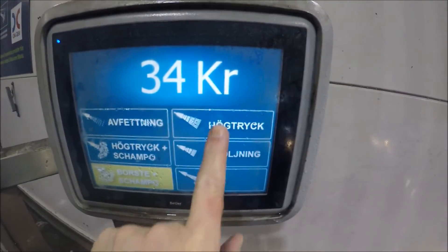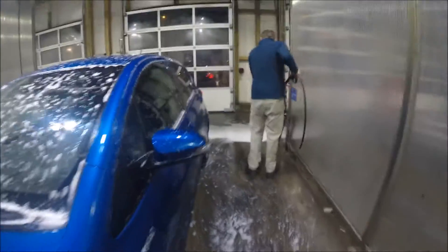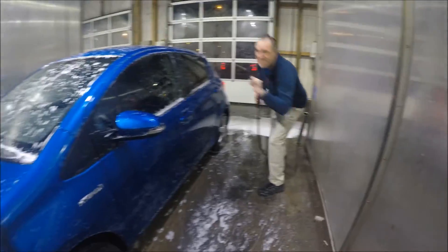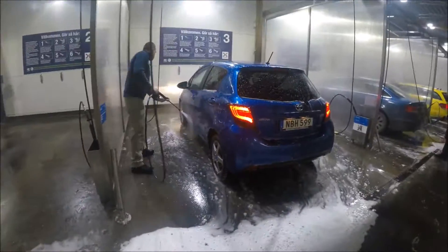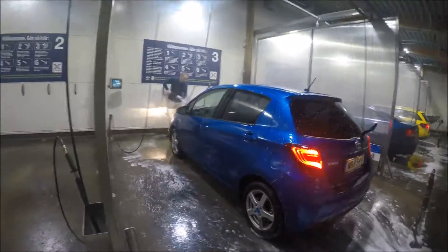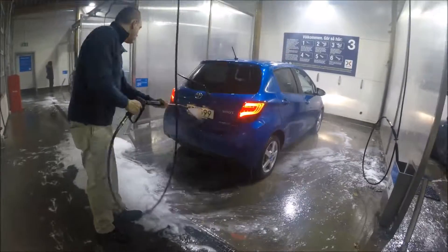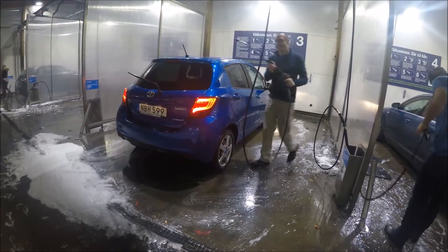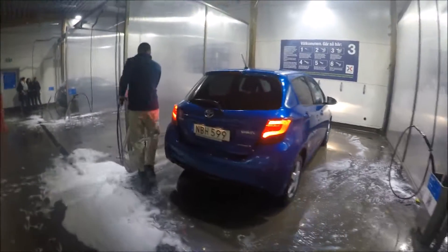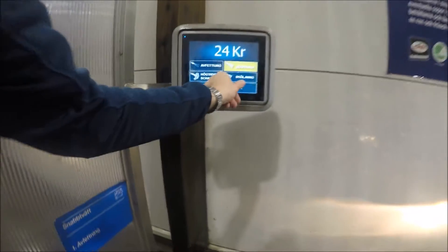Now I must use high pressure to take away the degreasing and shampoo - everything - only water. Now I'm finished with the water high pressure, I take away the shampoo and everything, and the car starts to look good.